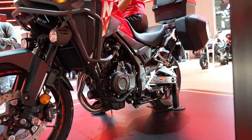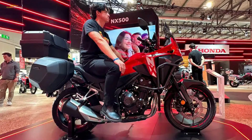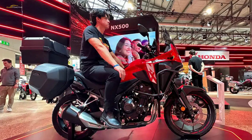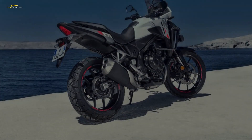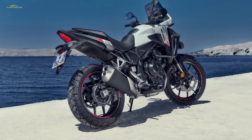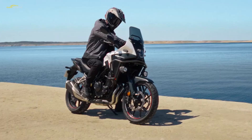All three continue to use the same 471cc parallel twin in the light middleweight category. Updates to the 2024 Honda NX 500 include an ECU update to improve acceleration, new wheels to help weight saving, revised suspension settings, a better headlight, and a new screen and switchgear with enhanced tech.